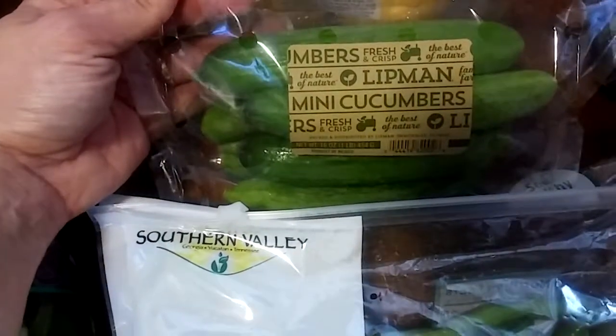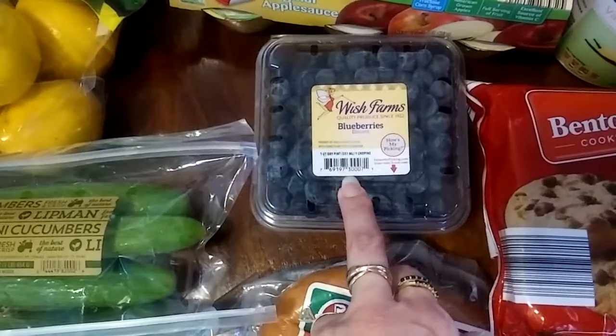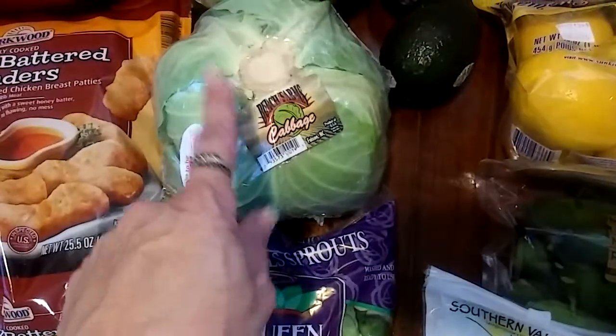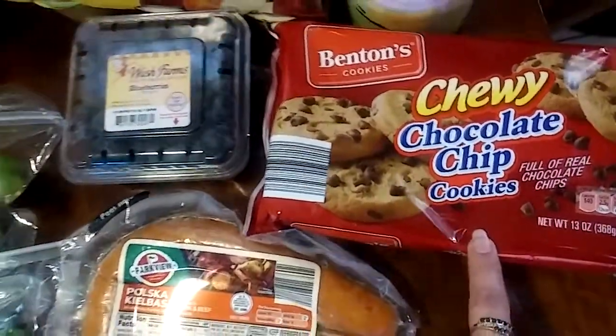Here we have the Lippman Mini Cucumbers — these are $3.99. Wish Farm Blueberries. And I got Parkview Polska Kielbasa to make with cabbage for my son, and Brussels sprouts for me with some bacon. And the Benton's Chewy Chocolate Chip Cookies for my son.